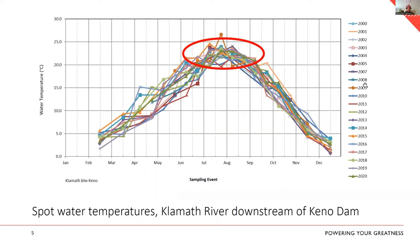This is the 'why.' These are spot water temperatures downstream of Keno, and you can see that in the summertime over the last 20 years, temperatures routinely exceed 20 degrees C. That will continue — Keno stays in place and operations will be the same under Reclamation's management as they are now for PacifiCorp, so those water temperatures coming into this reach will remain the same.